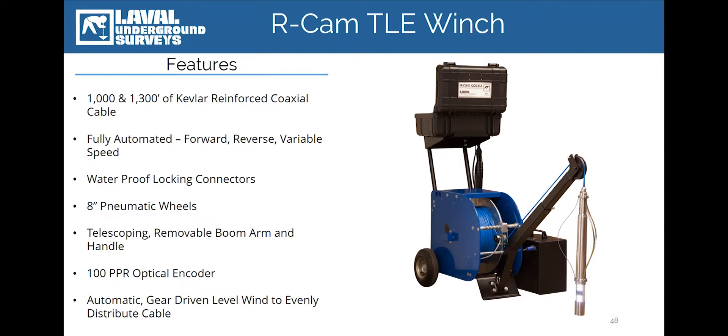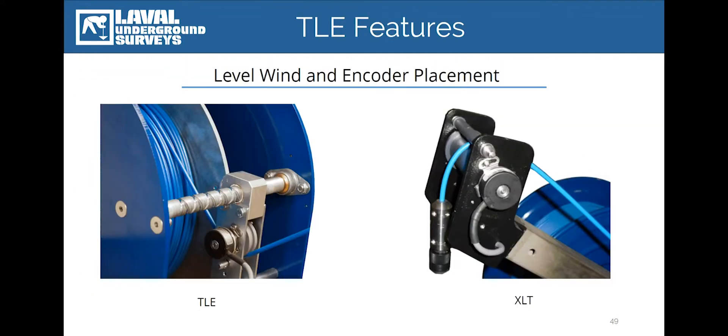Newly designed for 2019, Laval Underground Surveys is proud to introduce the newest member of the RCAM product portfolio, the RCAM TLE Levelwind. Designed to increase the versatility and portability of the RCAM camera system, the RCAM TLE Levelwind features a host of options not found on the standard RCAM XLT winch, starting with the inclusion of a Levelwind.